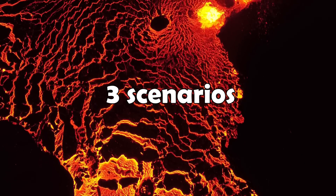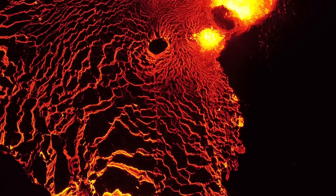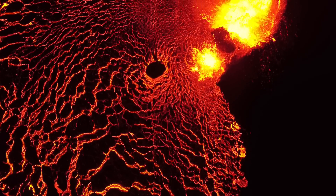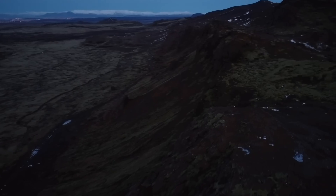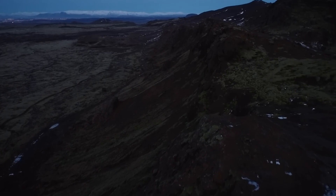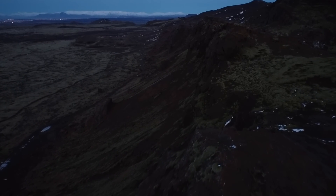So at the time being, there are three scenarios that could play out. The first two are the most obvious, as data suggests that in the next 48 hours an eruption is highly likely to occur, and if not, the intrusion has probably died out, meaning an eruption will not occur.